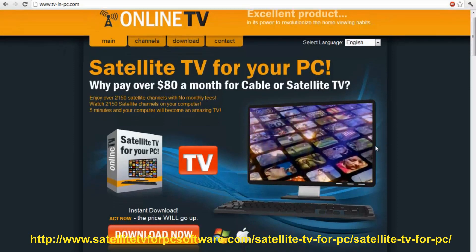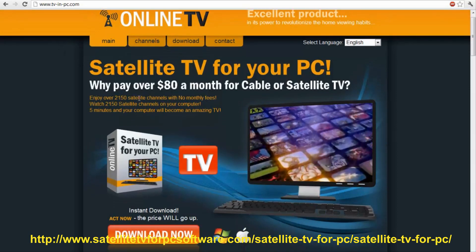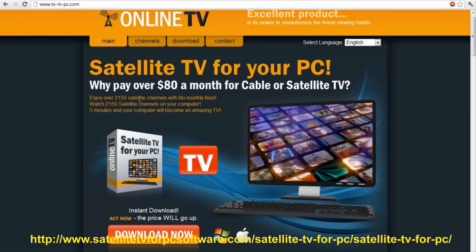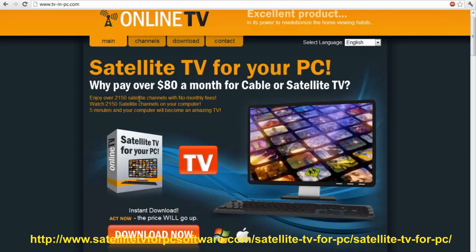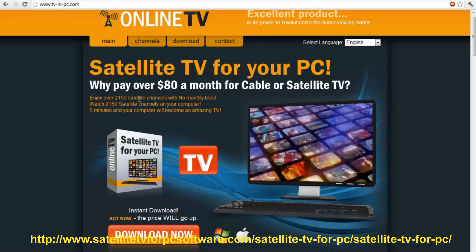This is what I really like about this product: you get over 2,000 channels. You don't even get that with regular cable. I was paying over $200 a month for cable last year until I dropped it.